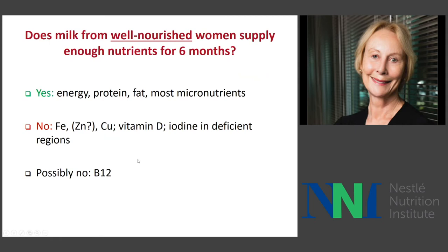Does milk from well-nourished women supply enough nutrients for six months? Yes, obviously for most micronutrients, energy, protein, and fat. There probably is not enough in the milk of many women for iron, zinc — which I'll talk about briefly — vitamin D in some cases, and iodine in others. There is also some debate about whether the amounts of B12 in milk of well-nourished women is always adequate.